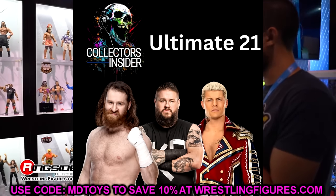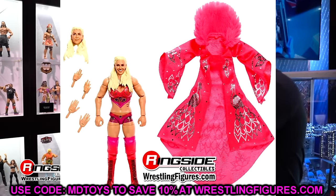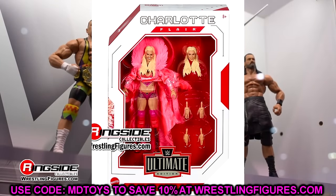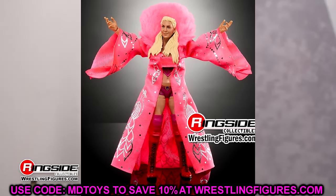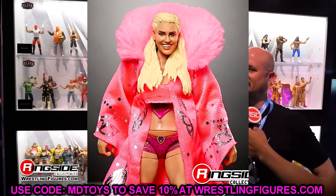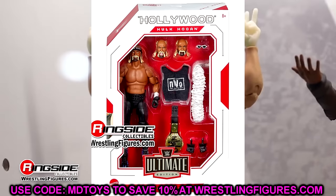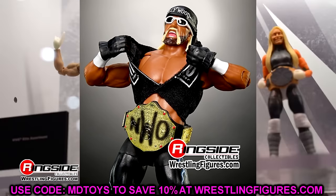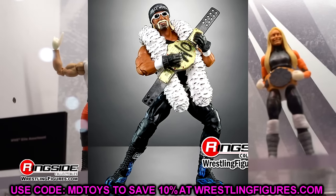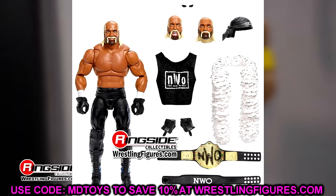The Best of Ultimate Edition Charlotte Flair is a skip unless you missed out the first time. It goes for crazy prices on the aftermarket, so if you missed it, grab it. The Best of Hollywood Hulk Hogan is another must buy — it's pinless, has an updated tan and butterfly joints. Still not accurate on the weight belt, but it's a beautiful figure. Easy purchase.